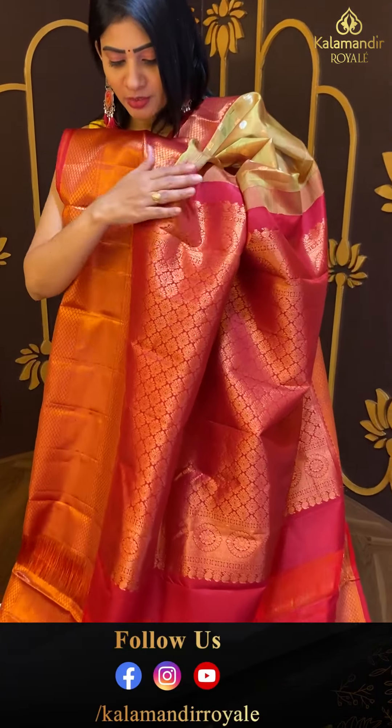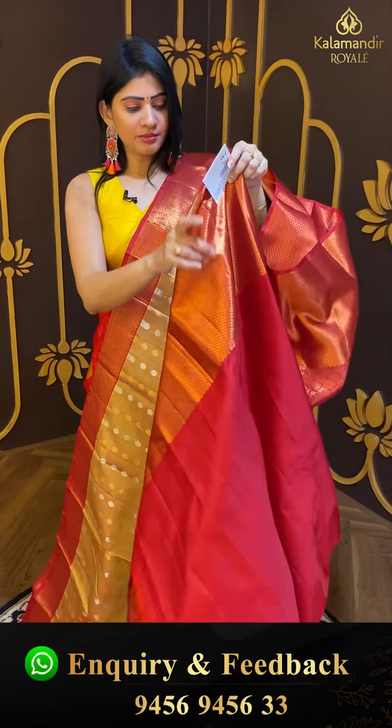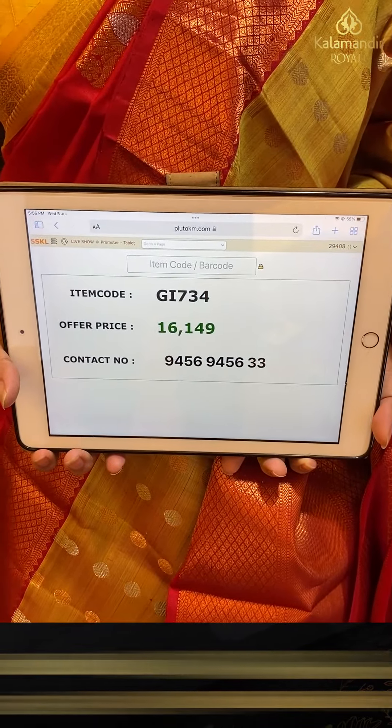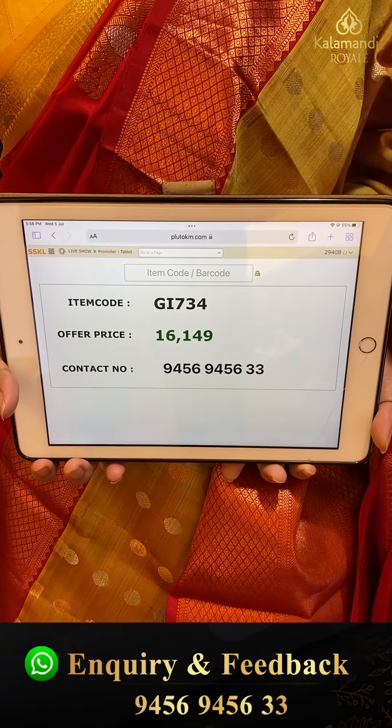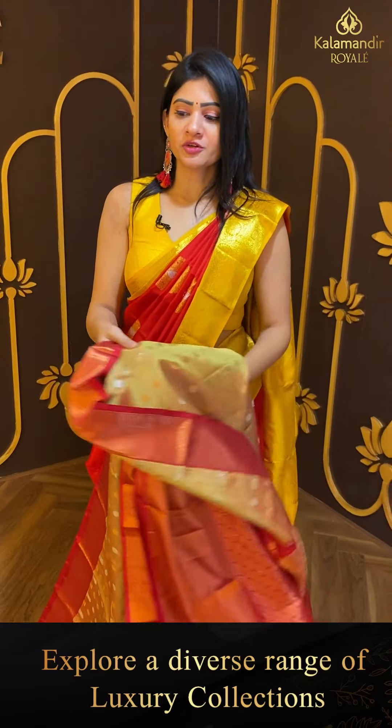Coming to pallu — contrast woven pallu. The blouse is contrast, plain with border. Pricing details: item code GI734 and offer price ₹16,149. Within Hyderabad, cash on delivery option. Global courier service and video calling facility available.